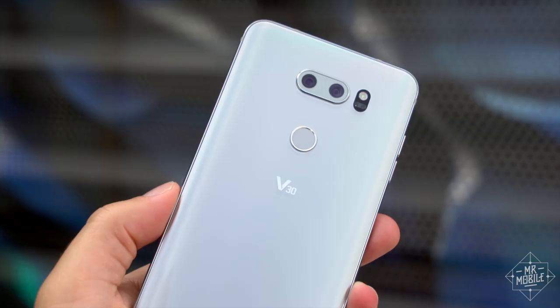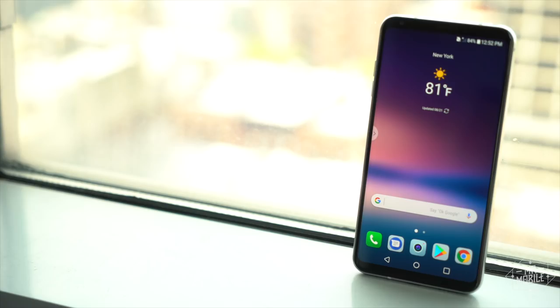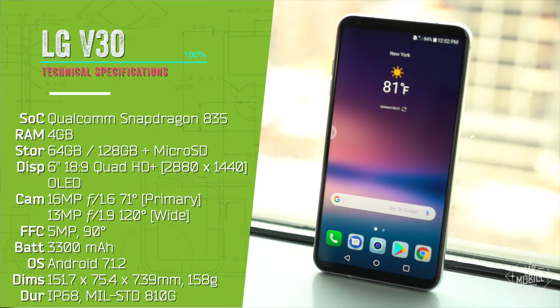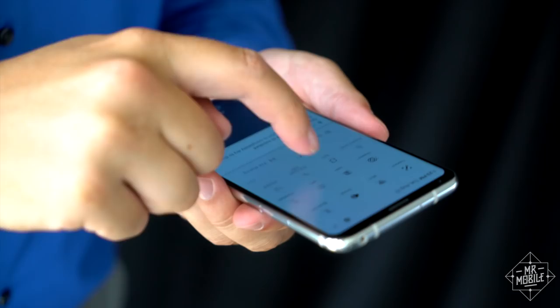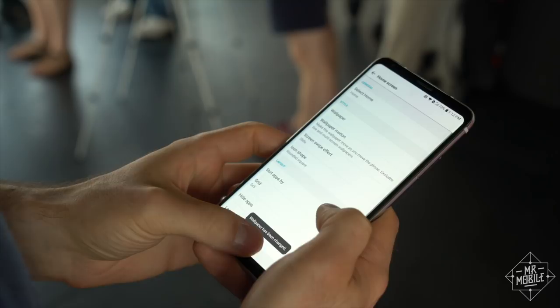LG stepped up the industrial design, smoothed out some of the G6's rougher edges, and stepped it up on the specs front. Of course, there's the usual stuff — the higher-end processor, the fact that every model now has wireless charging. But more importantly, this is the first LG flagship in a long time to ditch LCD for AMOLED display technology. The result is a brighter, more colorful screen that should be more power efficient as well.